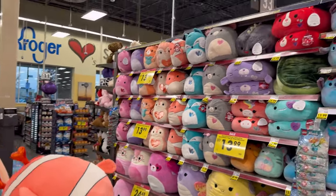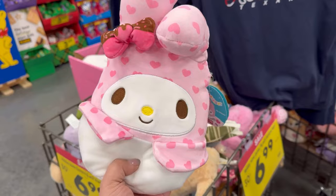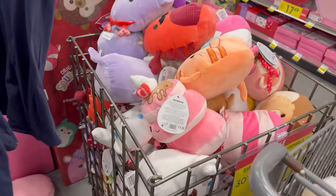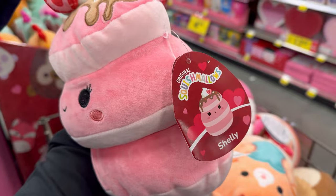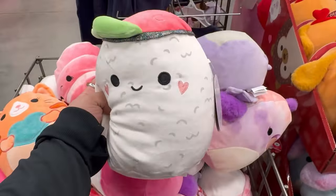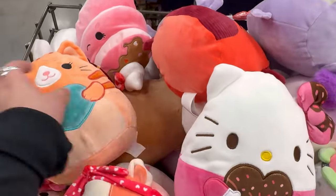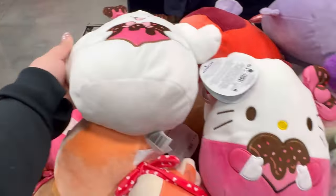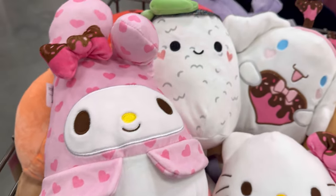Later on that day I had to go to Kroger's to pick up a few groceries and oh my gosh, they were fully stocked on Squishmallows — they had probably just put them out that day or the day before. They surprisingly had the Valentine Squishmallow squad. There was Shelly — a stack of pink strawberry pancakes — and a Valentine's version of Shun with hearts on his cheeks. They also had Hello Kitty, Cinnamoroll, and My Melody, but I did not see Kuromi. They were each $13.99.